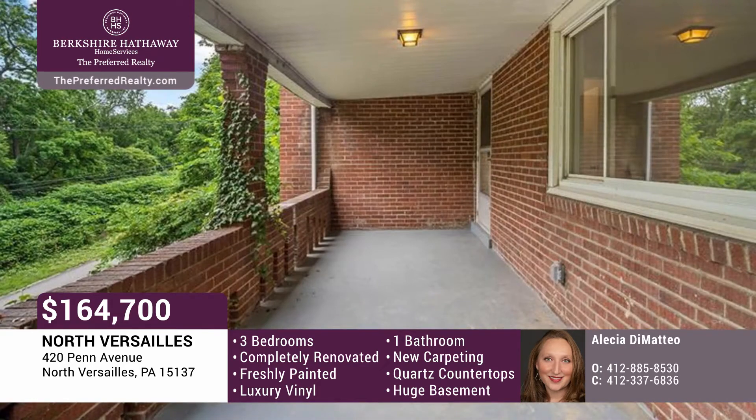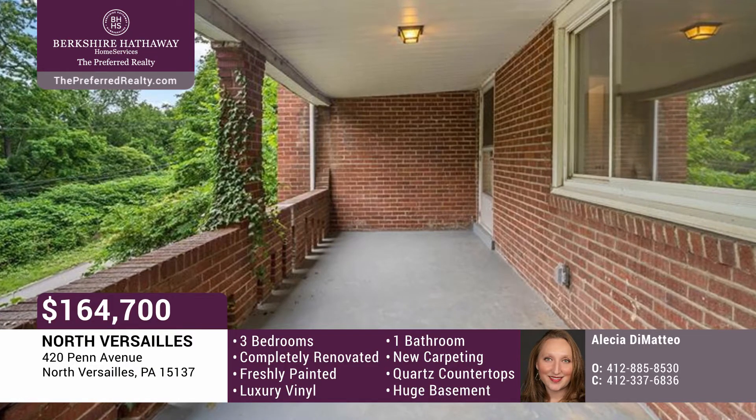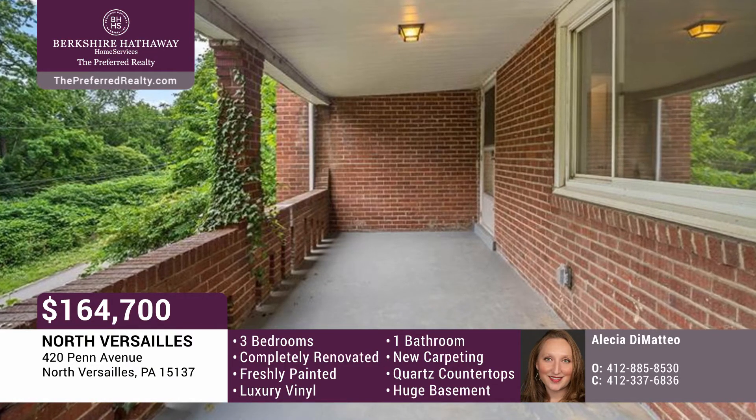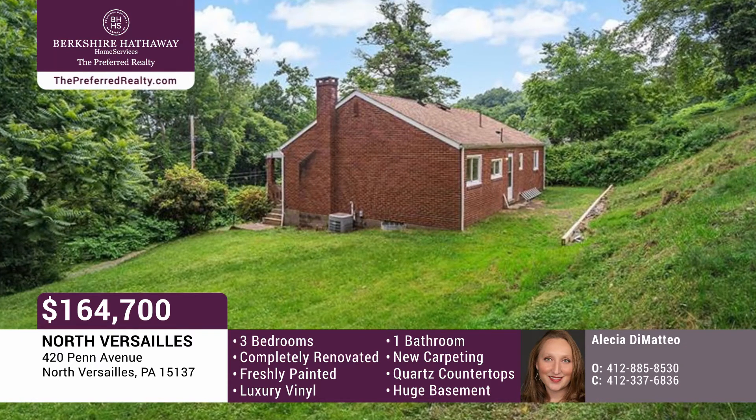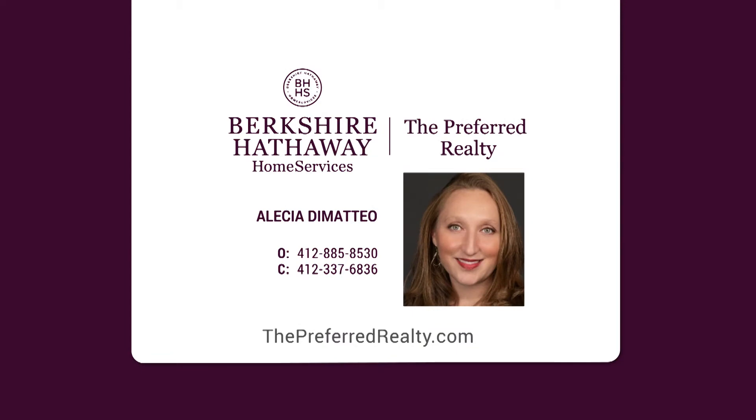Relax on the covered front porch sitting high above the street to offer great views and privacy. Gather in the nice side yard with a perfect fire pit. Call Alicia Di Matteo today.